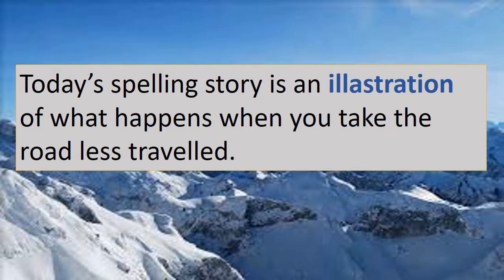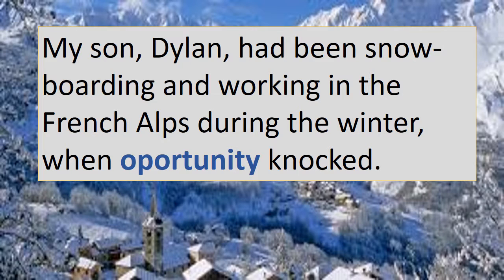Today's spelling story is an illustration of what happens when you take the road less travelled. Pause the video, write the word correctly, check the meaning and put it in a sentence. My son Dylan had been snowboarding and working in the French Alps during the winter when opportunity knocked. Pause, write the word correctly, check the meaning and put it in a sentence.